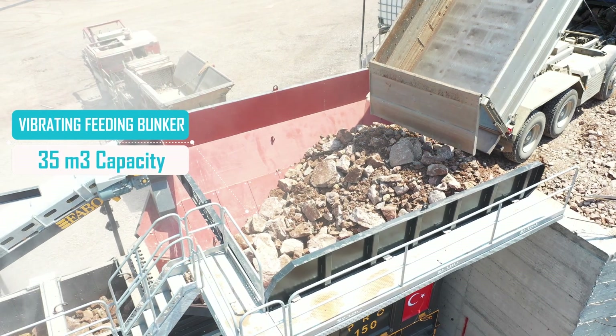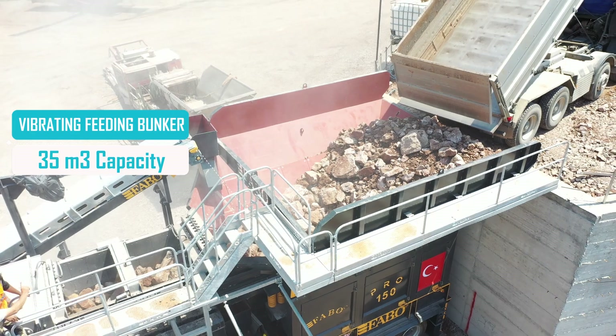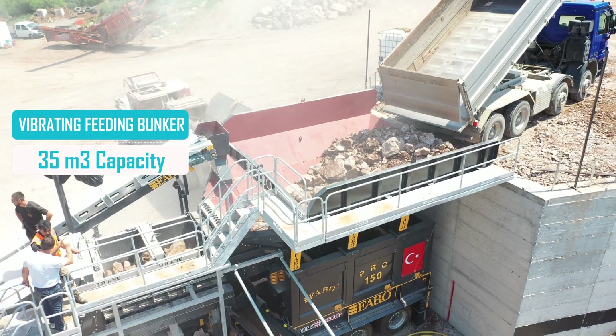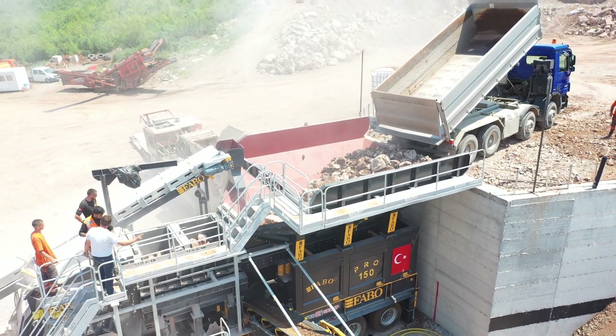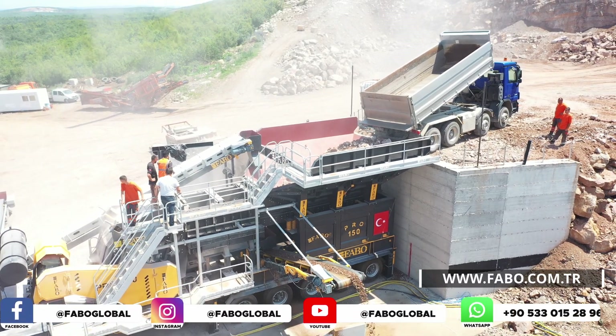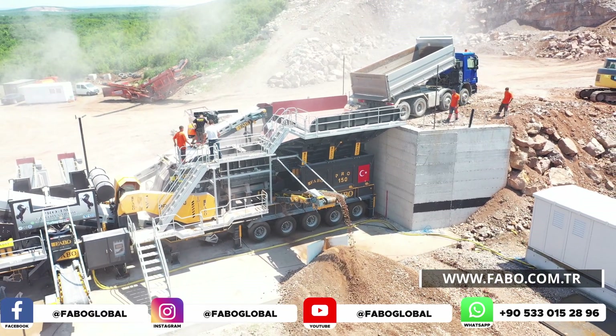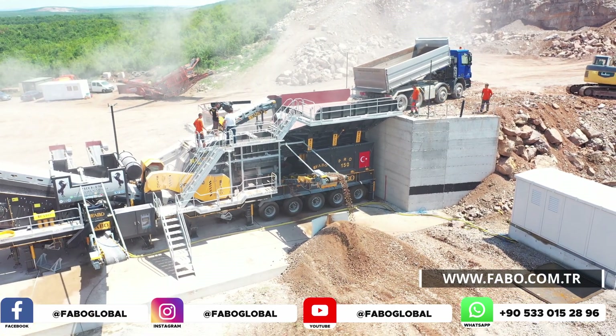The bunker of the mobile crushers has been developed by our engineers as a user-oriented system to operate with high-level efficiency. The vibration speed of the FABO vibrating feeder bunkers is easily guided by the automation system, which can also be adjusted manually. This feature prevents the bunker from wearing out and provides the user with longer and more efficient use.